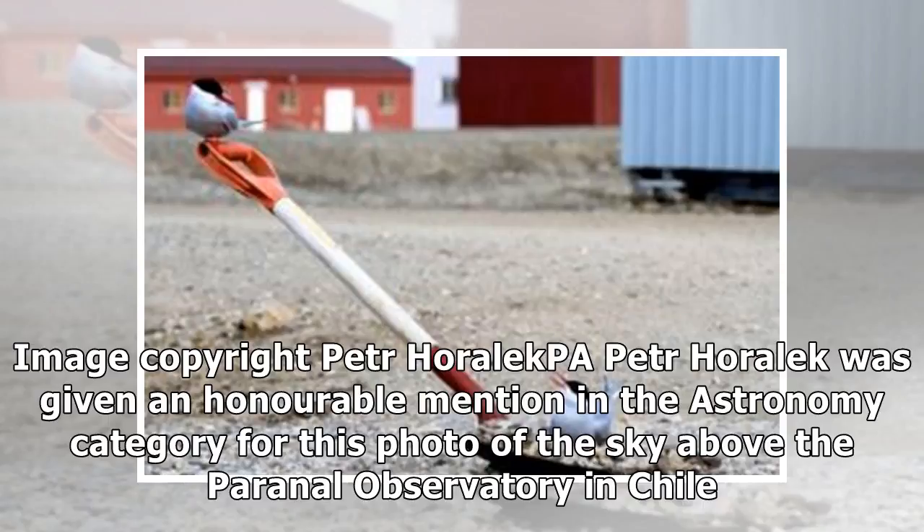Petr Horolek was given an honorable mention in the astronomy category for this photo of the sky above the Paranal Observatory in Chile.